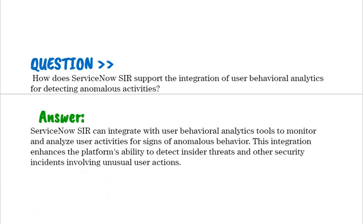How does ServiceNow SIR support the integration of user behavioral analytics for detecting anomalous activities? ServiceNow SIR can integrate with user behavioral analytics tools to monitor and analyze user activities for signs of anomalous behavior. This integration enhances the platform's ability to detect insider threats and other security incidents involving unusual user actions.